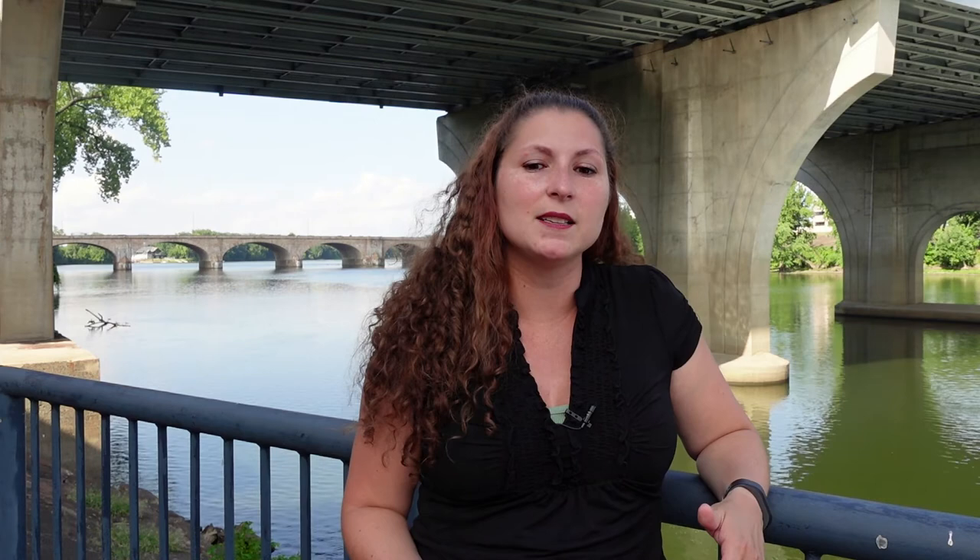Even a cold winter could make ice harvesting a challenge — if you've ever wanted to go ice skating on a pond with a foot of snow on top, you'll know why. This is why, even as the ice trade was growing in the United States, scientists were looking for ways to make ice that didn't depend on Mother Nature. In 1882, Sam Clemens visited a new ice factory in New Orleans.